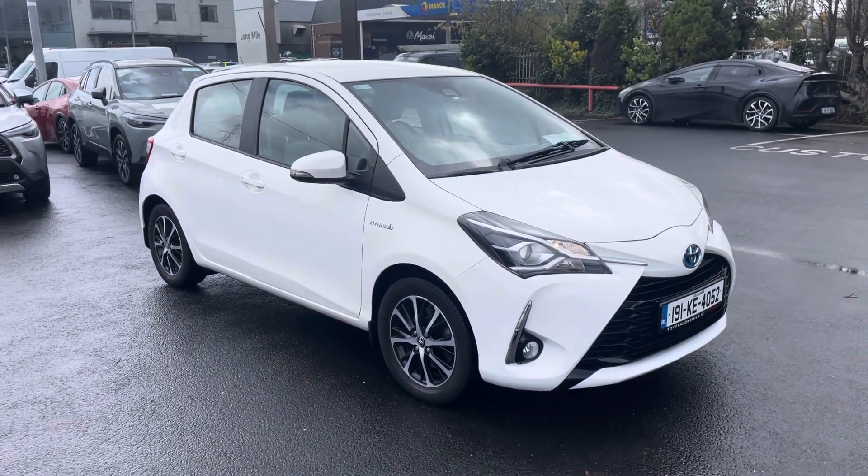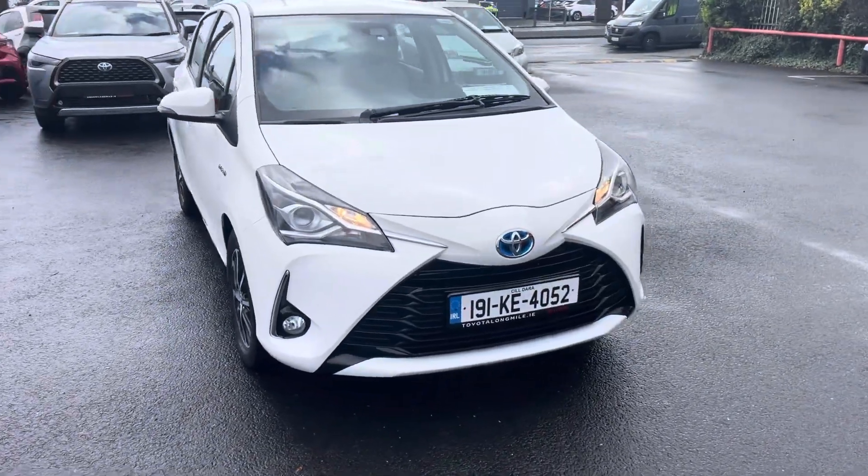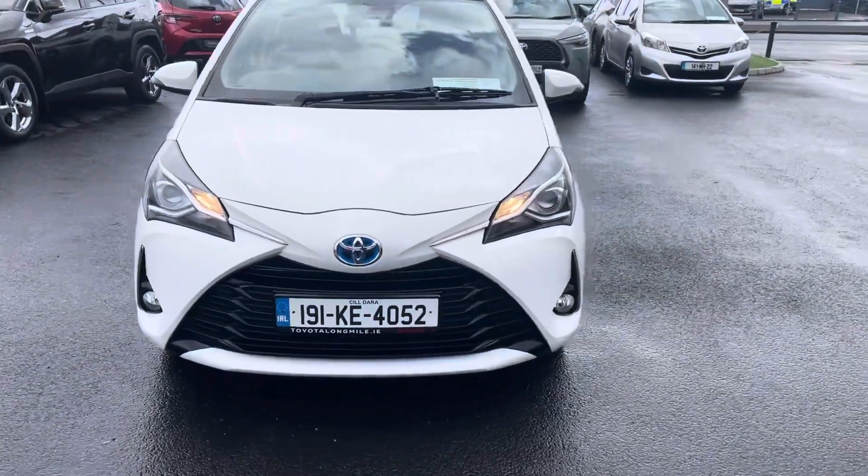Welcome to Toyota. Just into stock and going for sale is this 2019 Toyota Yaris. It's a 1.5 self-charging hybrid.